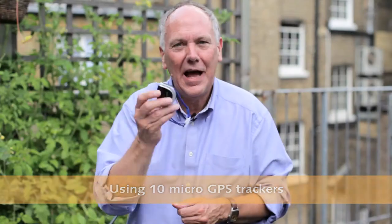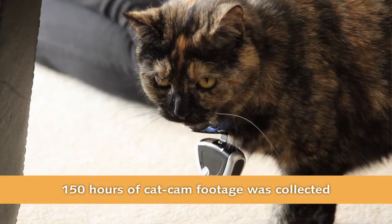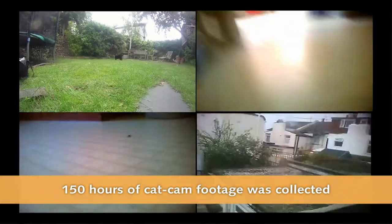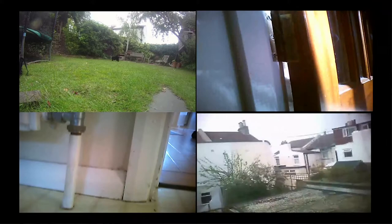We've also had this bit of kit. It hangs just around the cat and it's a cat cam. So as our cat wanders around, for the first time we can see what the cat sees and where it goes, and we can put them together — that's really what the Secret Life of the Cat is all about.